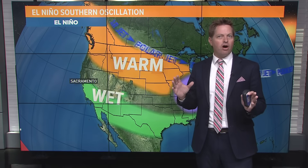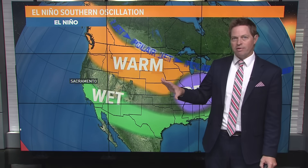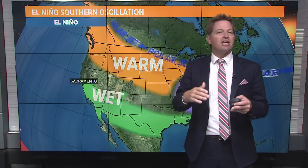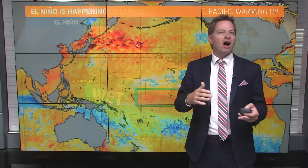What we tend to see — and it'll be different all over the world — is that for North America, we tend to see wetter conditions than normal from about central to southern California through the southwest and also through Florida, and warmer than normal, drier conditions for the Pacific Northwest. That's something we see not every single time, but more often than not.